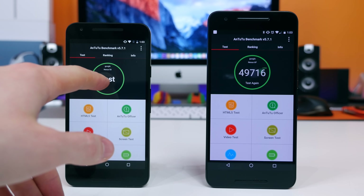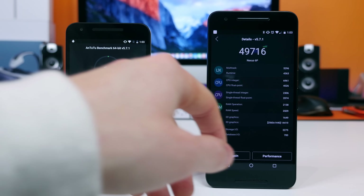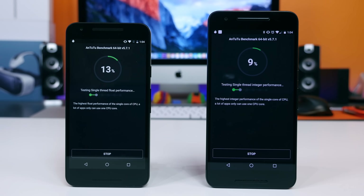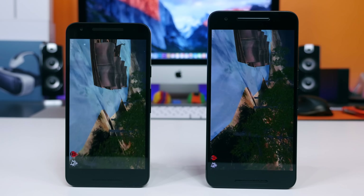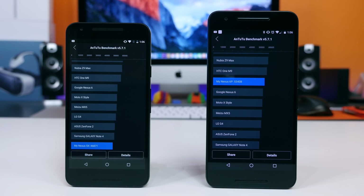The next test I ran was Antutu Benchmark, which tests the CPU and the GPU. It's also a pretty well-respected and frequently-used benchmark. It gives us a score with a bar graph that ranks the performance of the device you are testing against other devices. The Nexus 5X received a score of 46,871 and the Nexus 6P received a score of 53,408 — about a 6,000 point difference.